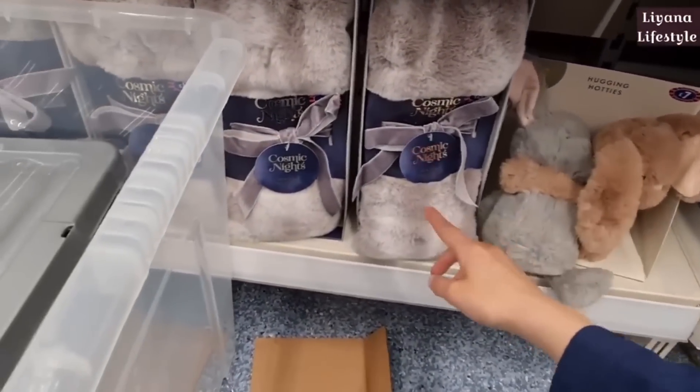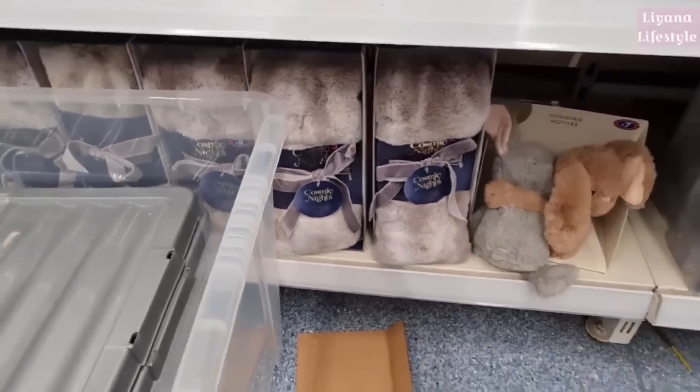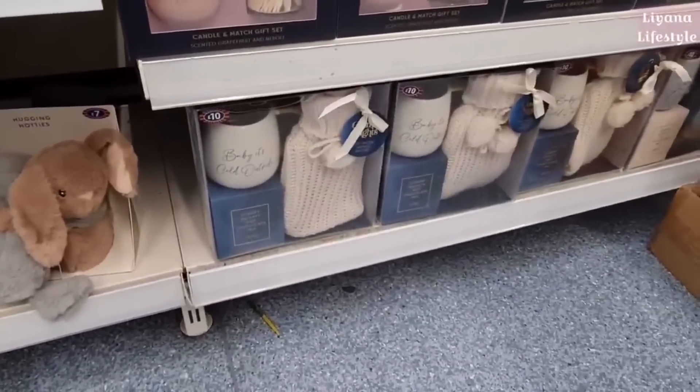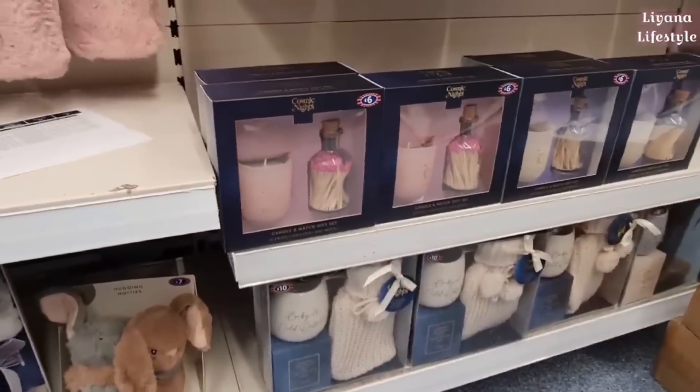Oh that's really cute — hugging hotties, they're £7. This is a neck wrap, it's heatable. And then some nice gift sets here — 'Baby It's Cold Outside' for £10, and this one is £6.